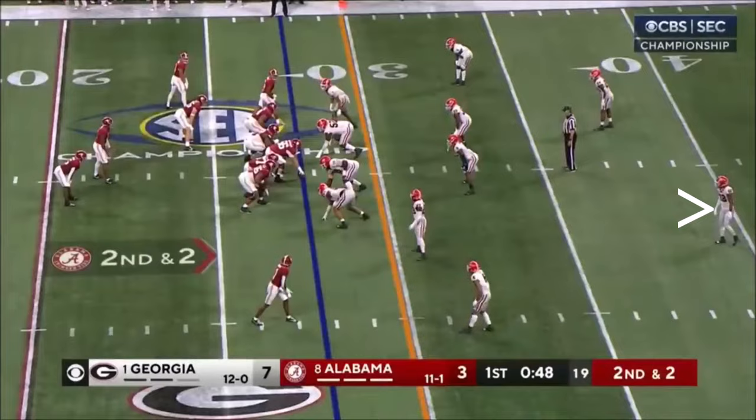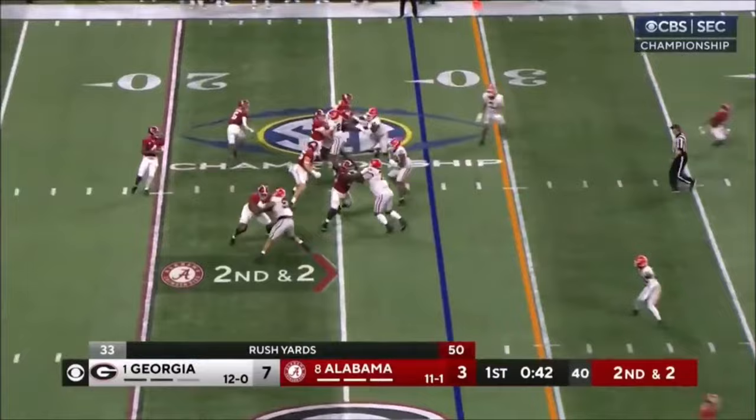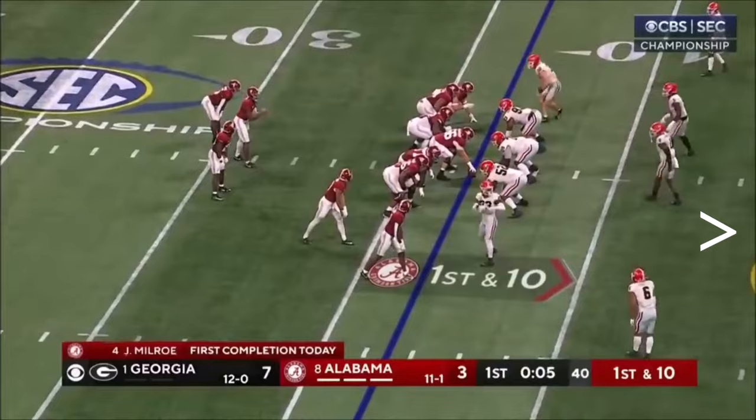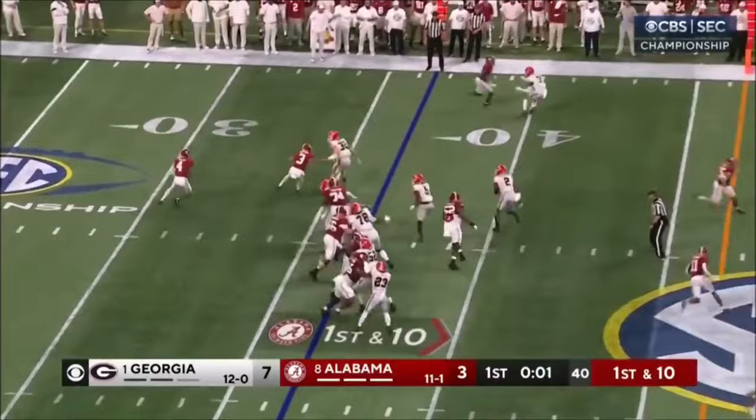Second down and short, play fake. Milrow looking for his first completion — he's got it, out to Williams in the flat, and a first down. Williams stepped up. Hendrick Law in the game, does a lot of different things for Alabama. They keep it on the ground after all that motion, then throw it late — and almost picked off.